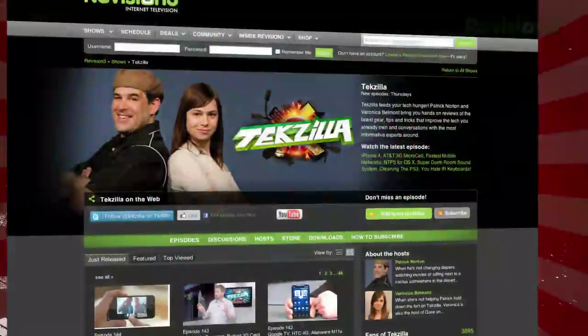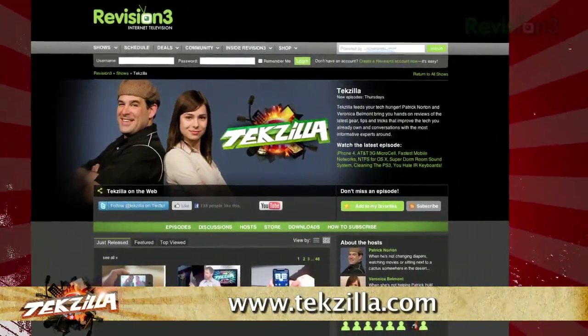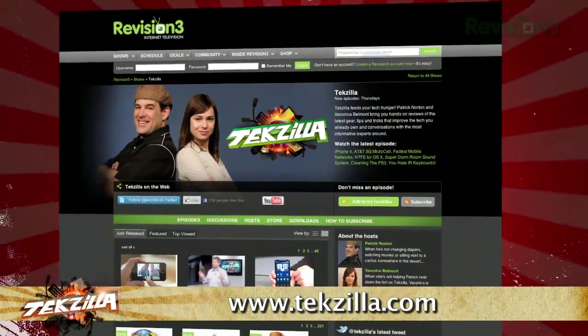Now, do you have a tip, hint or trick you'd like to share? Let us know. Email us at tekzilla@revision3.com. And as always, tekzilla.com is the place to find more tips, tricks, product reviews and how-to's.